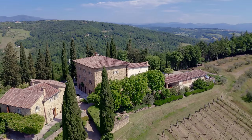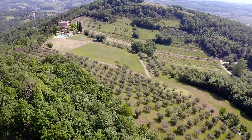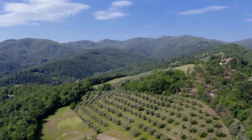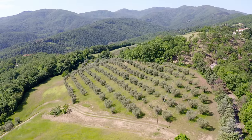The hamlet is located at the center of its 26-hectare plot of land. The land is divided into agricultural land and forest. There is about one hectare of vineyard producing wine perfect for family use, and about two hectares of olive grove with approximately 300 plants producing on average 400 liters of excellent extra virgin olive oil.